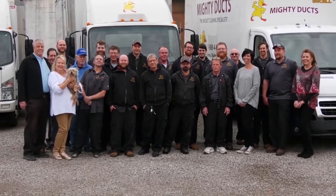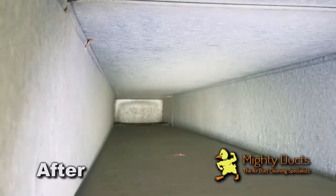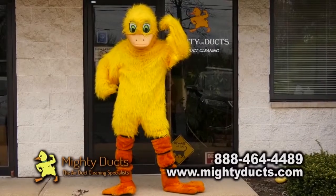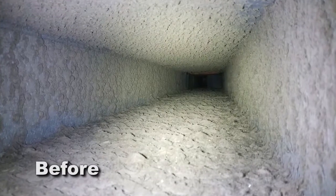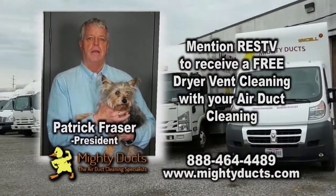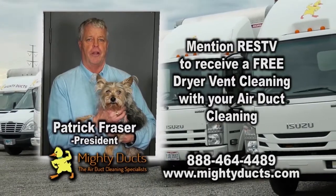At Muddy Ducks, our experienced crews go beyond expectations to make sure your home's entire ventilation system is clean to your satisfaction — we guarantee it. Our process will leave your home cleaner and healthier and will keep your HVAC system running efficiently by using less energy and reducing maintenance costs, saving you money. Mention RESTV to receive a free dryer vent cleaning with your air duct cleaning.